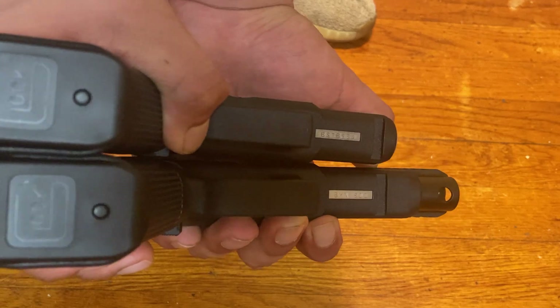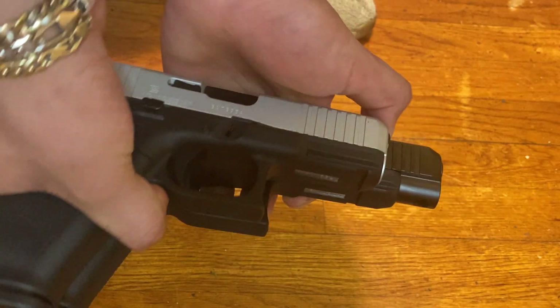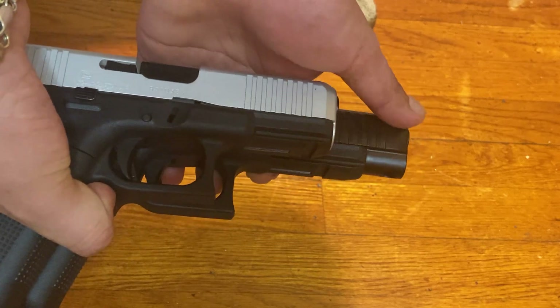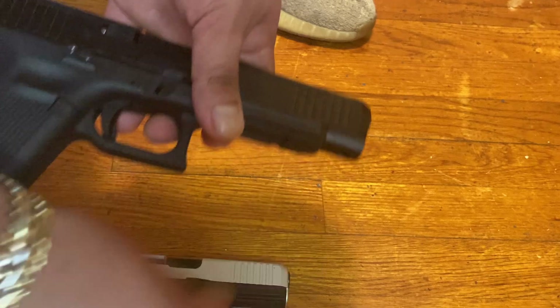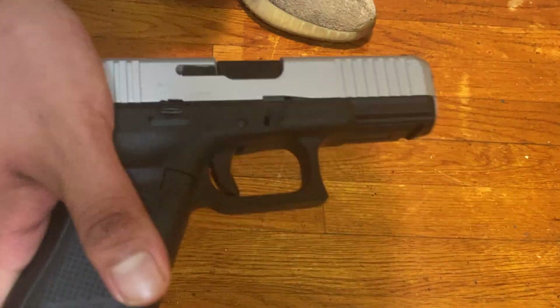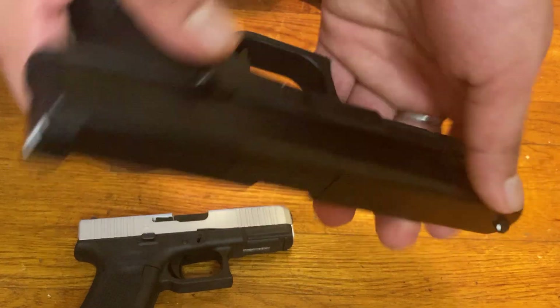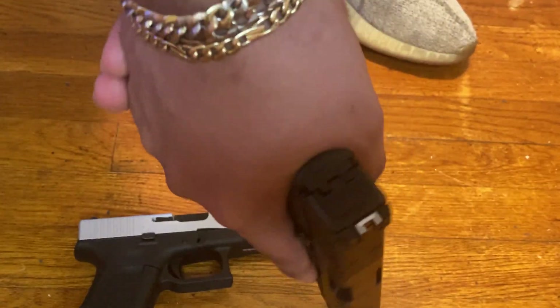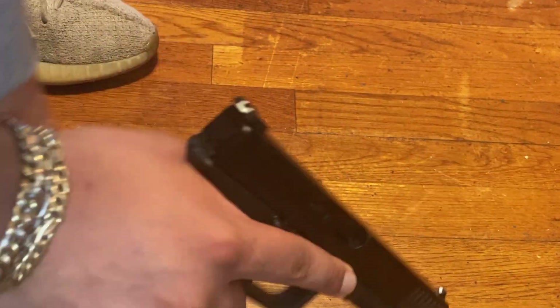You can see it right there — the 34 has this much more slide than the 45. But with that, you can get a really good grip on the 34.